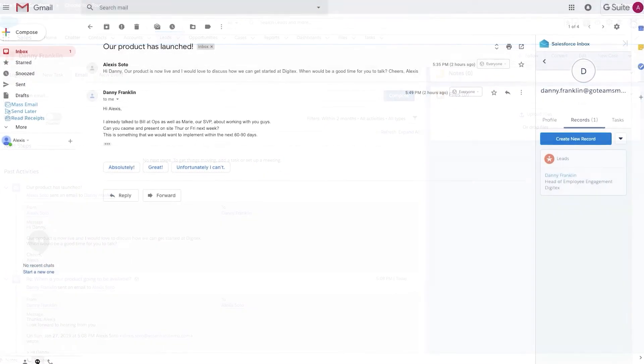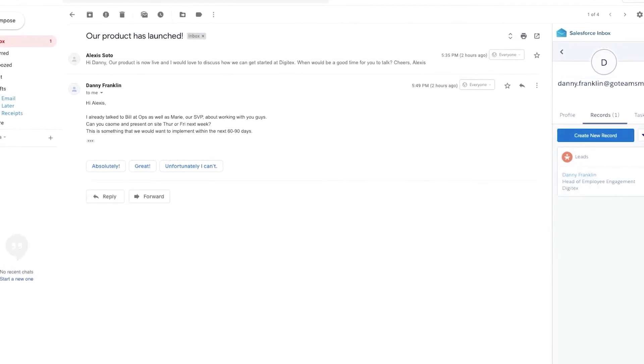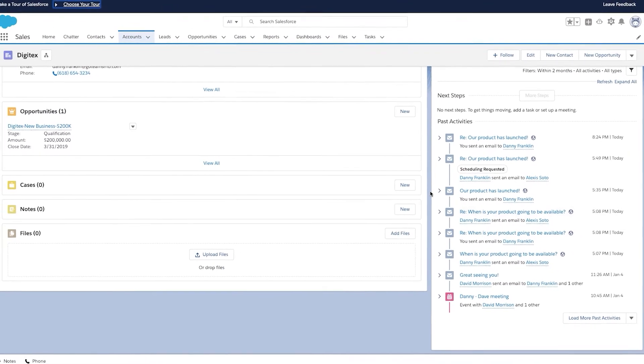With Salesforce Essentials, sales teams can identify leads and focus on the best opportunities. Marketing reps can spot prospects that need more nurturing and prime them to become quality leads. The software gives complete, accurate, accessible information about clients and prospects, allowing both sales and marketing to be more successful.